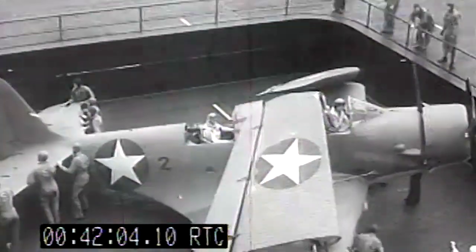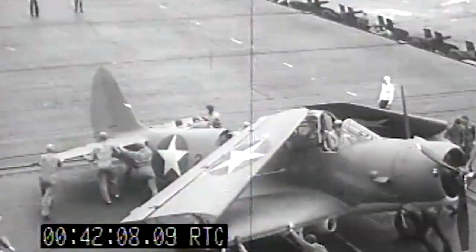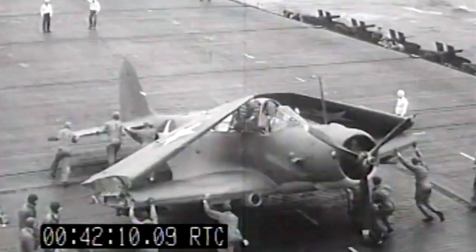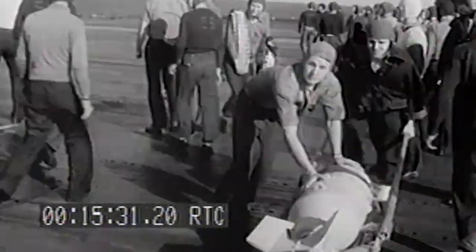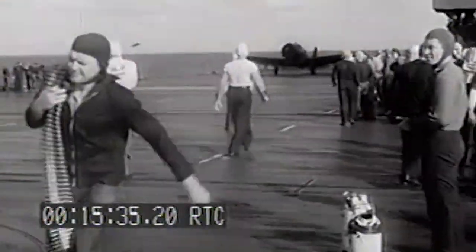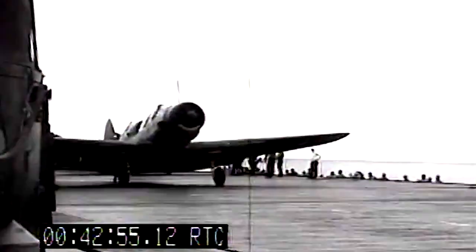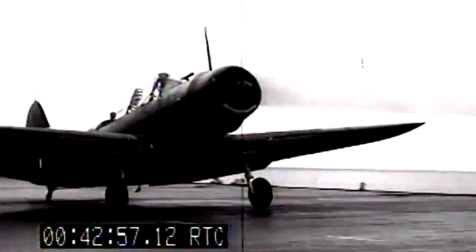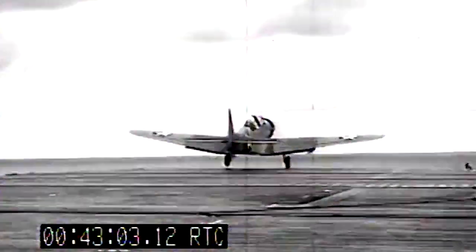At Midway, all three U.S. aircraft carriers — USS Enterprise, USS Hornet, and USS Yorktown — launched torpedo bomber squadrons from their carrier decks and sent them against the Japanese Carrier Task Force. One hundred torpedo crewmen flew into battle on the morning of June 4, 1942. They belonged to one of three squadrons: Torpedo Squadron 8 from USS Hornet, Torpedo Squadron 6 from Enterprise, and Torpedo Squadron 3 from Yorktown.